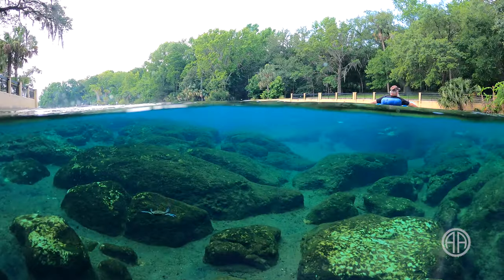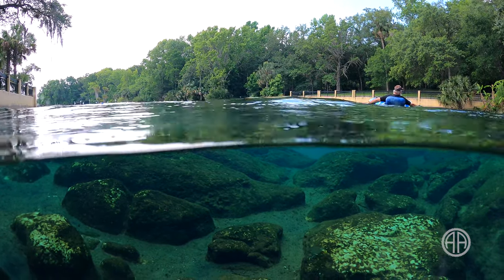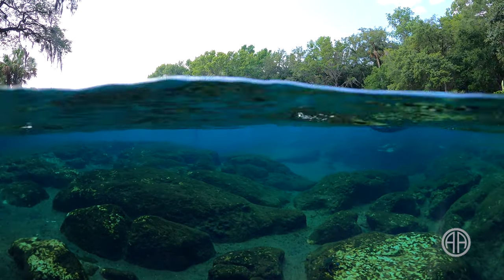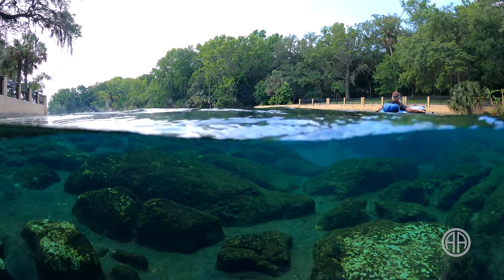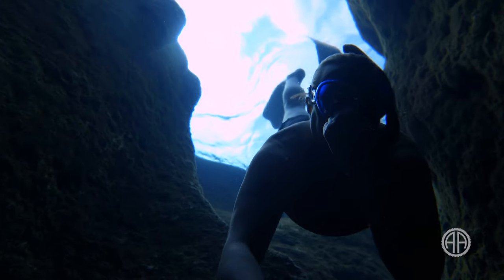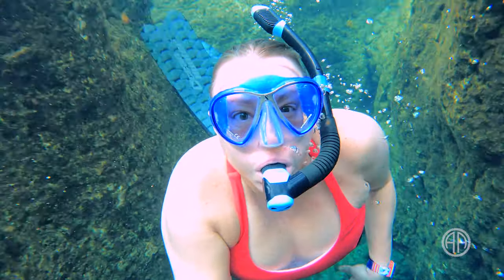It is rocky and a bit deeper the closer you get to the spring vents. Salt Springs has such a unique texture because of the limestone that stretches up through the sand. The rocks can get slippery, so this is a spot where I would recommend water shoes. But a mask, fins, and snorkel are really all you need to see this spring in all its beauty.